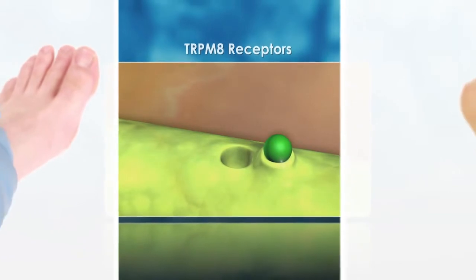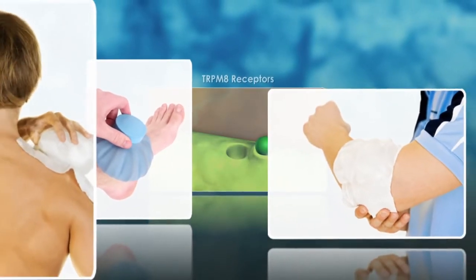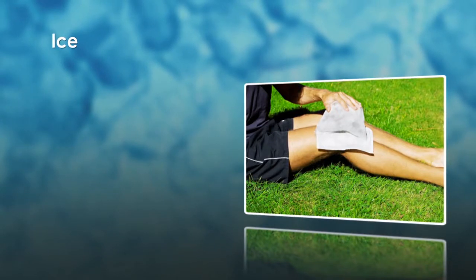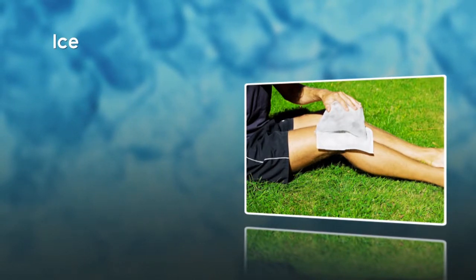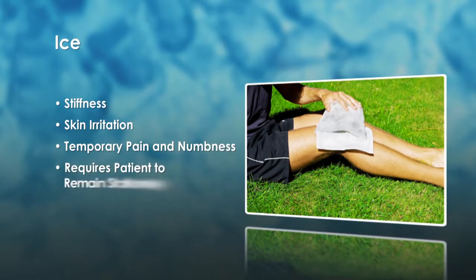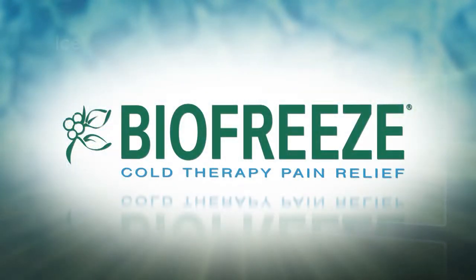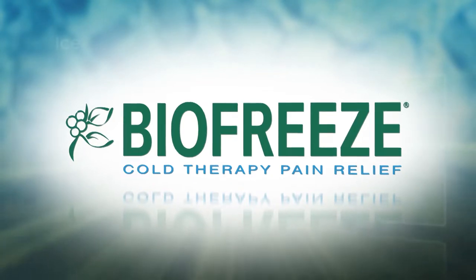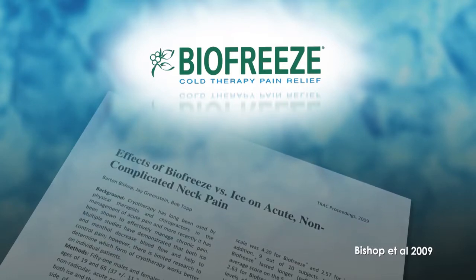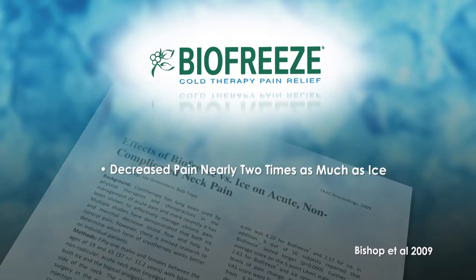Ice is the time-honored way of reducing pain when applied to the skin, and works very similarly to BioFreeze pain reliever. Both reduce blood flow to the applied area. While ice is effective at reducing pain, it does have disadvantages, such as stiffness, skin irritation, temporary pain and numbness, and it generally requires the patient to remain stationary. BioFreeze reduces pain like ice without these disadvantages. In a study on the effects of BioFreeze versus ice on acute, non-complicated neck pain, it was found that following a 10-minute treatment, BioFreeze decreased pain nearly two times as much as ice.